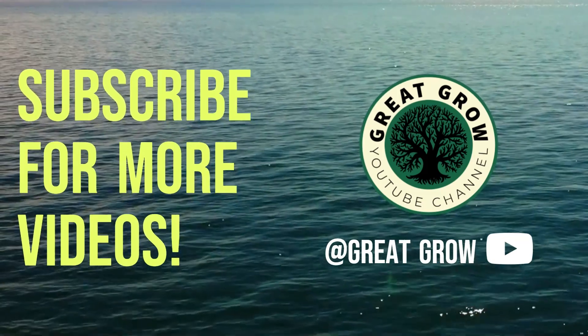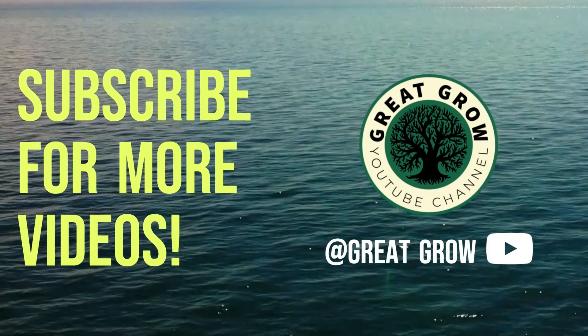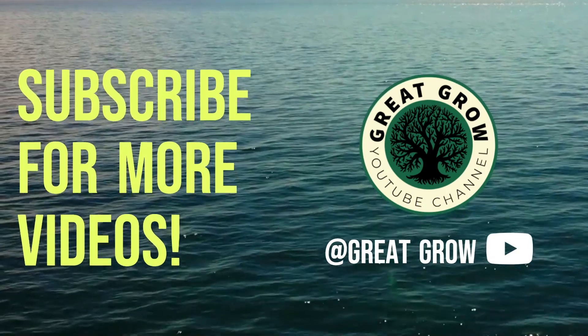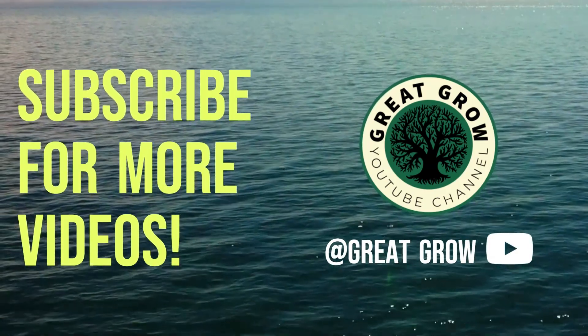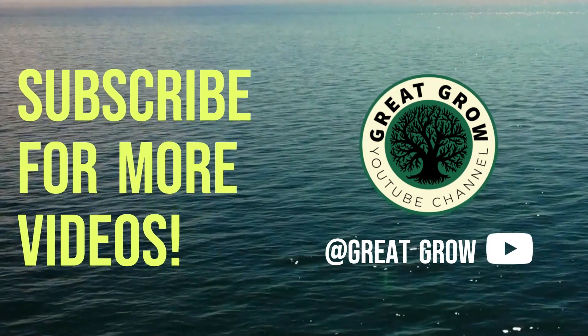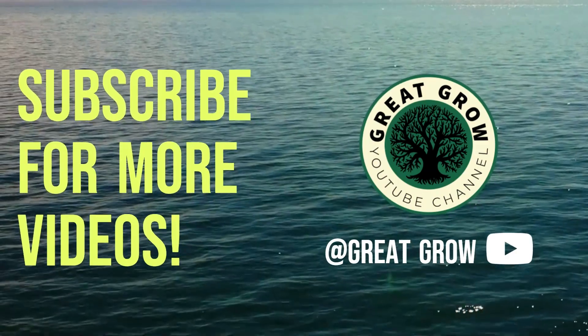So there you have it, this has been a list of what I think are five of the best plants that attract pollinators. If you like this video and want another list just like this then let's get this video to 25 likes. As always this has been Great Grow and let's reach 500 subs.